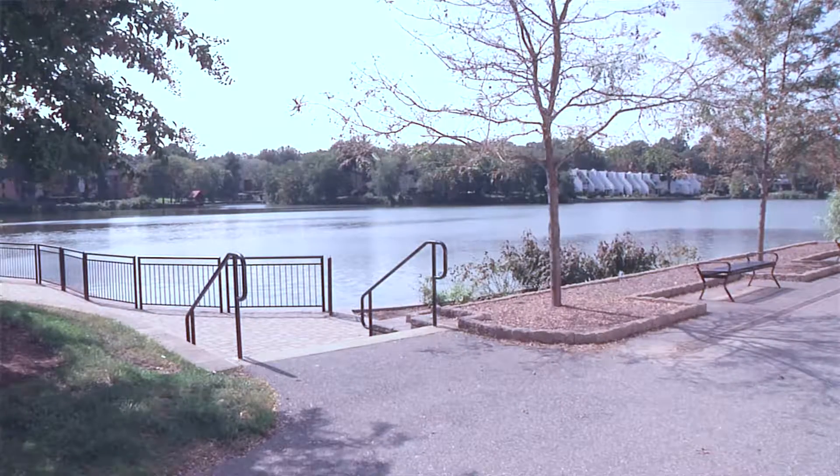Hi, I'm John McCoy, Columbia Association's watershed manager. With me is Danielle Bodnar, our watershed assistant. And we are at Wild Lake.